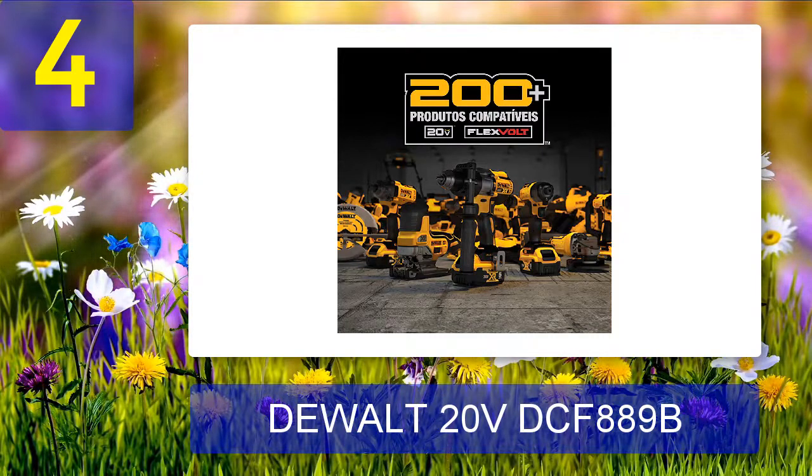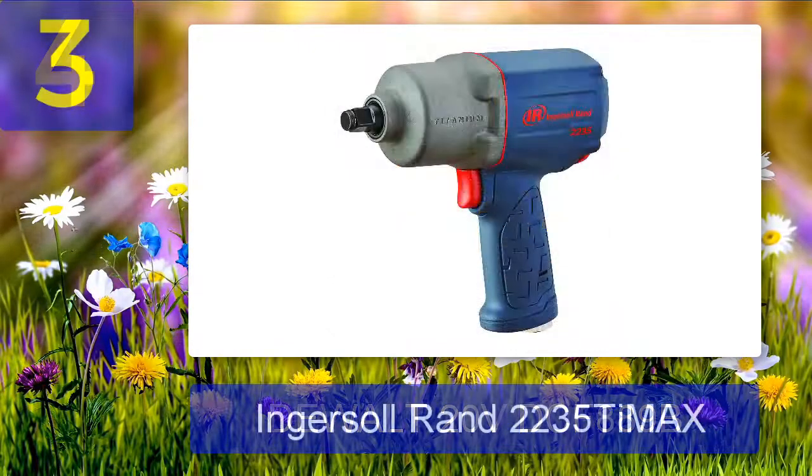What we liked: provides 400 foot-pounds of maximum torque, a good pick for hobbyists and mediocre auto repairs, ergonomic design with comfortable handle, variable speed trigger, firm torque control, durable magnesium gear case, compatible with one-half inch bolts. What we disliked: not the greatest torque producer available.